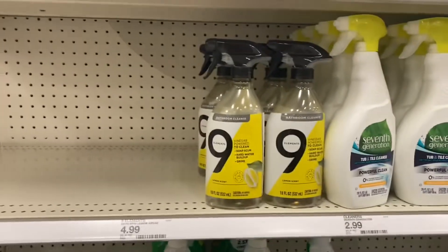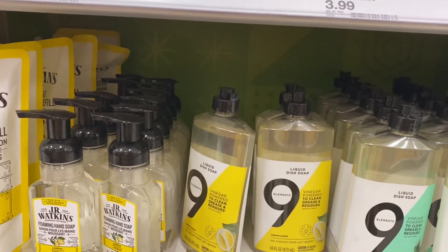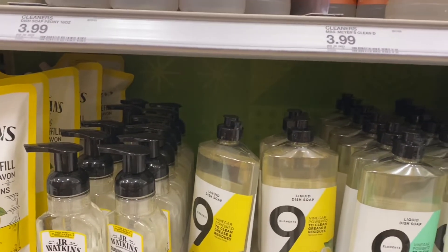These Nine Elements dish soaps are $3.99. With the 25% digital that'll take off around 99 cents, and then a $2 digital makes it a dollar, but I'm not gonna grab it because I don't need it — but that's a decent deal.